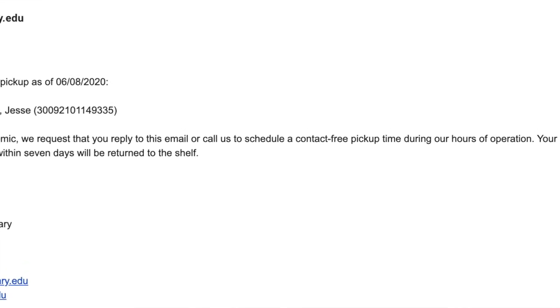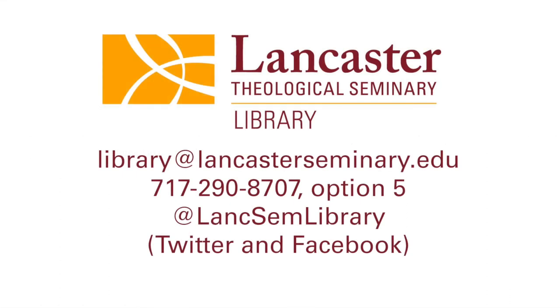Pickups must be scheduled during business hours while a staff member is on the premises. Your hold will be checked out to you and placed in a bag with your name outside the library's doors at the time you specify for your pickup. If you have any questions about this service, please let us know. We can be reached by email, phone, and through social media. Thank you.